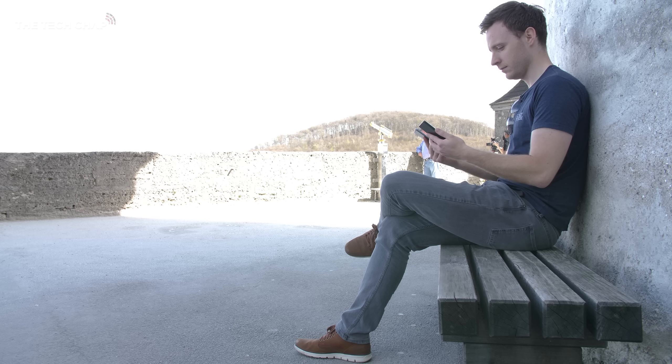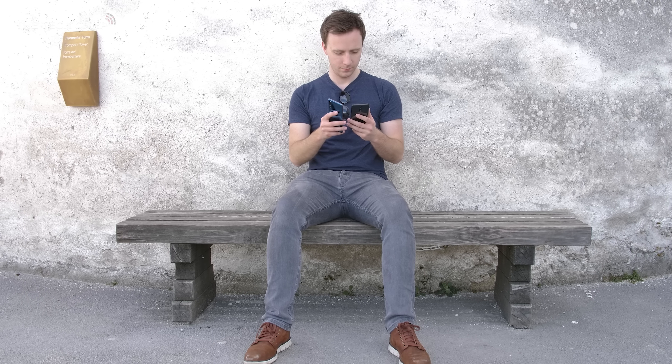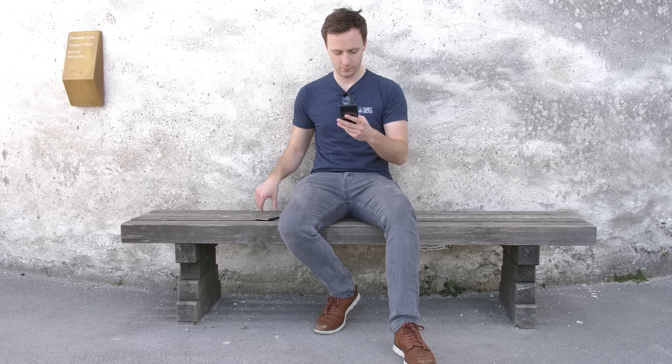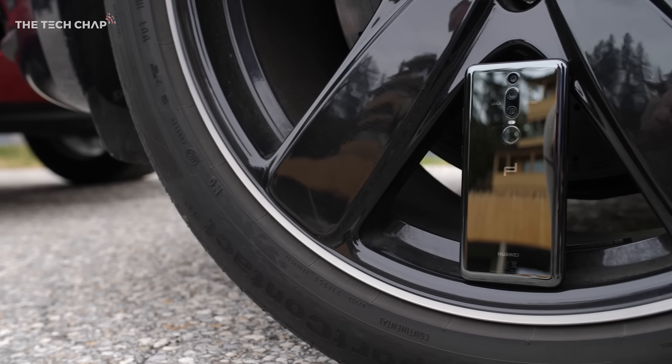So how much is all this going to cost you? So far it's only confirmed in Euros, but this model is an eye-watering 1,550 Euros, with the 512GB model going for over 2,000. That's crazy money, so I can't say I'm going to be rushing out to buy one when it comes out in May — but maybe if you can afford a car with this badge, you can afford a phone with this one.